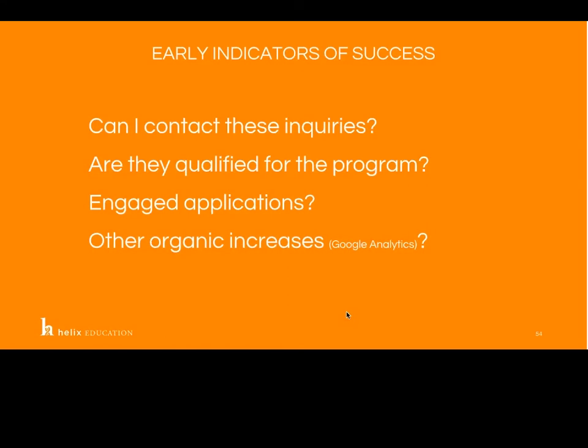So what's next? Because we are bound to that long conversion cycle and all of the influencers that can impact overall success, it's really critical for us to understand early indicators of success. Some of those early indicators are: Can I contact these inquiries? Are they qualified for the program in which they expressed interest? Do they engage in their applications — are they moving through and actively providing the components needed to successfully complete that application? Also, have we seen other organic increases? This comes back to your Google Analytics report — perhaps your streaming tactics have increased the number of brand searches you've received. There is a far-reaching effect of all the things that we do.